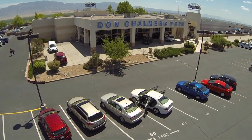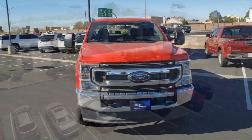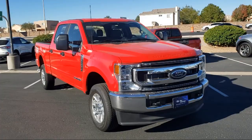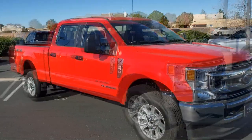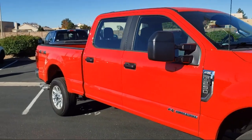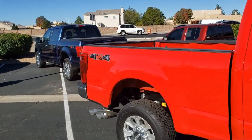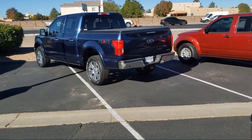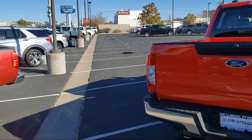Welcome to Don Chalmers Ford, and here's a look at another one of our vehicles from our great selection. It comes equipped with steering wheel controls, split fold-down rear seat, dual front side impact airbags, fully automatic headlights, rear view camera, air conditioning, tire pressure monitoring system, traction control, anti-lock braking, electronic stability control, and has less than 5,000 miles on the odometer.